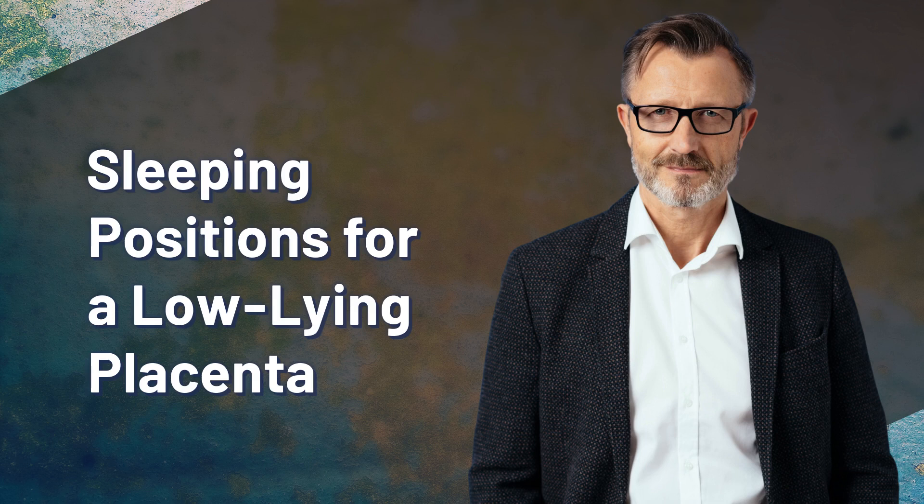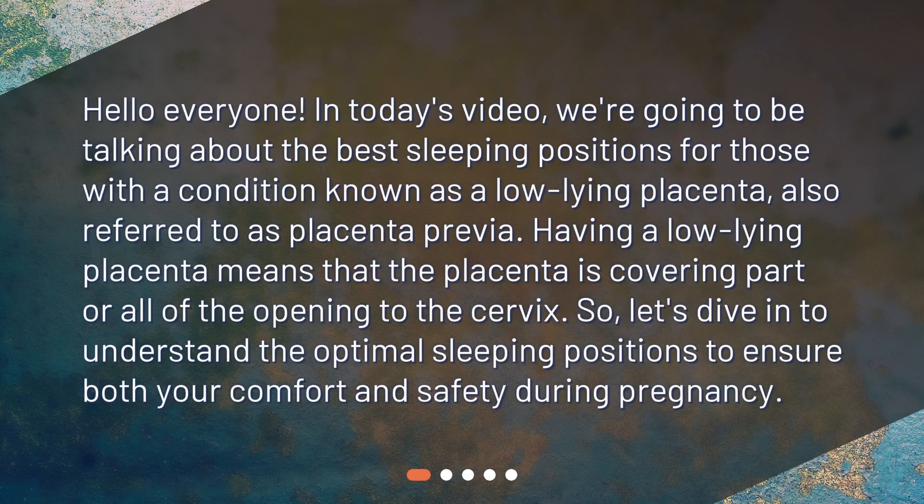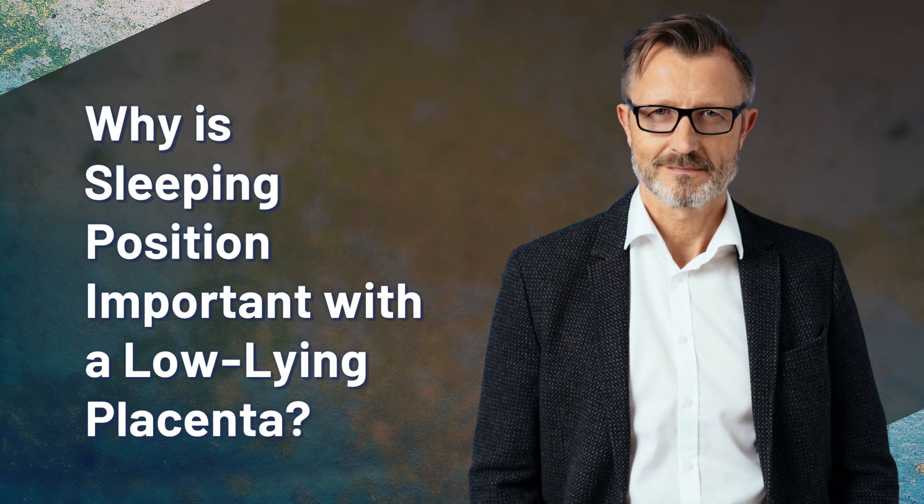Sleeping positions for a low-lying placenta. Hello everyone, in today's video we're going to be talking about the best sleeping positions for those with a condition known as a low-lying placenta, also referred to as placenta previa. Having a low-lying placenta means that the placenta is covering part or all of the opening to the cervix. So let's dive in to understand the optimal sleeping positions to ensure both your comfort and safety during pregnancy.